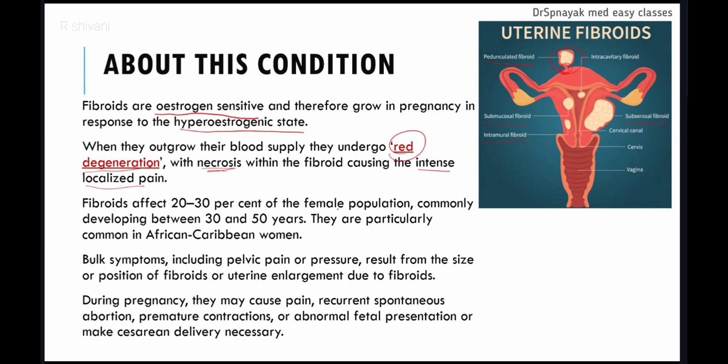Fibroids affect 20–30% of the female population, commonly developing between 30 and 50 years, and are particularly common in African Caribbean women. Bulk symptoms include pelvic pain or pressure resulting from the size or position of fibroids or uterine enlargement. During pregnancy, they may cause pain, recurrent spontaneous abortion, premature contractions, abnormal fetal presentation, or make caesarean delivery necessary if they cause obstruction during delivery.